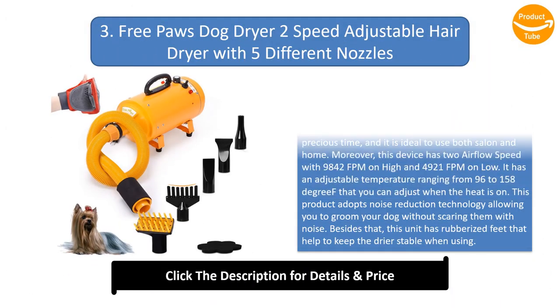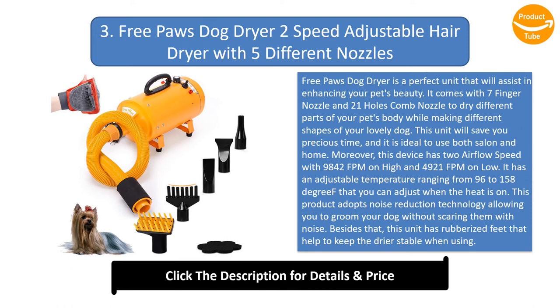Number 3: Free Paws Dog Dryer 2 Speed Adjustable Hair Dryer with 5 different nozzles. The Free Paws Dog Dryer is a perfect unit that will assist in enhancing your pet's beauty. It comes with a 7-finger nozzle and 21-holes comb nozzle to dry different parts of your pet's body while making different shapes for your lovely dog. This unit will save you precious time and is ideal to use in both salon and home. This device has 2 airflow speeds: 9842 fpm on high and 4921 fpm on low. It has an adjustable temperature ranging from 96 to 158 degrees. This product adopts noise reduction technology, allowing you to groom your dog without scaring them with noise. This unit has rubberized feet to keep the dryer stable. It is included with 5 nozzles, filters, shower massage glove, and a hose.